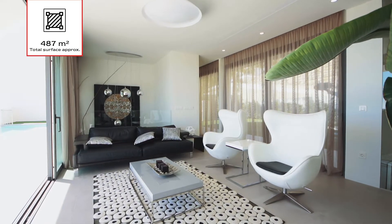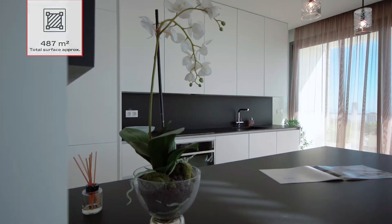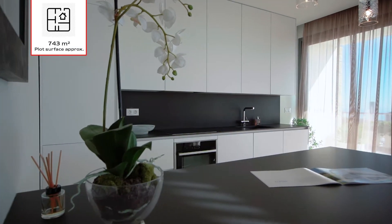We're here today to present you this beautiful villa. It's listed on the market for 1.6 million euros. It has a total surface of almost 500 square meters built and a plot of 700 square meters.